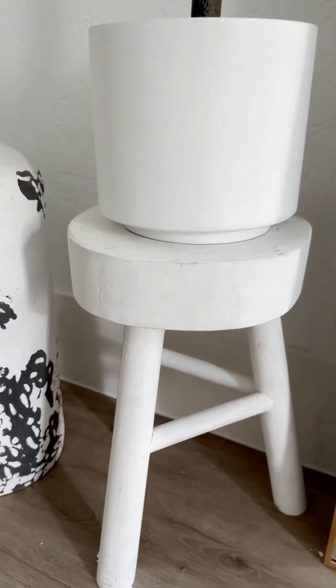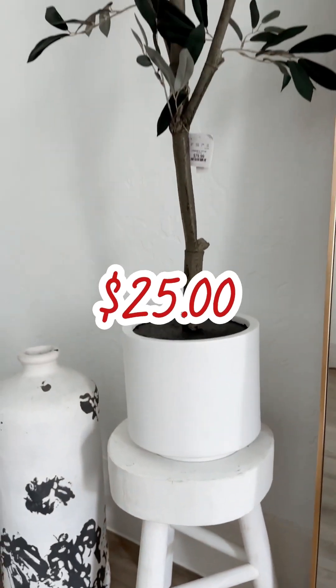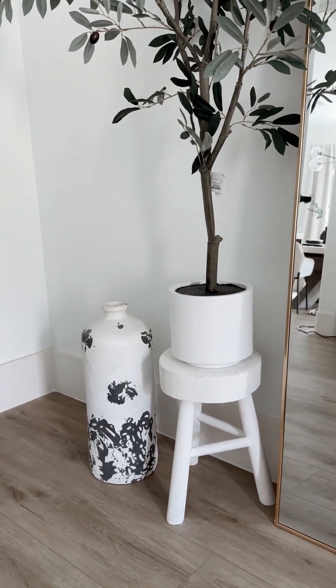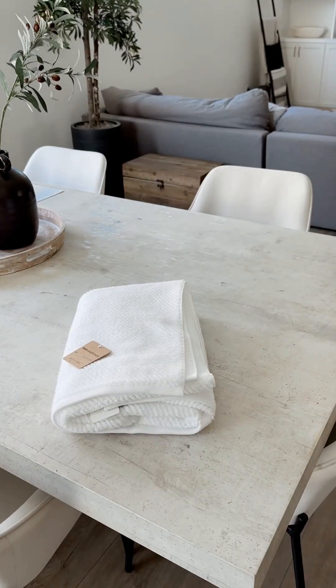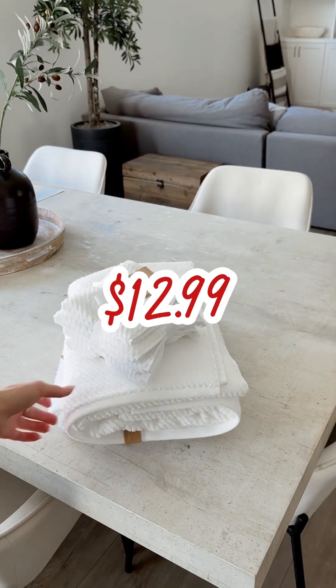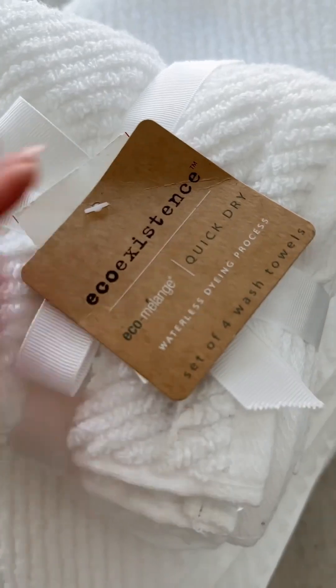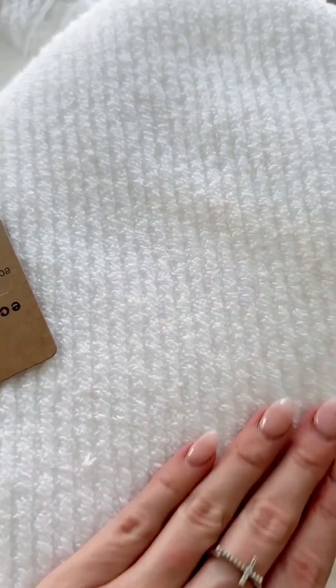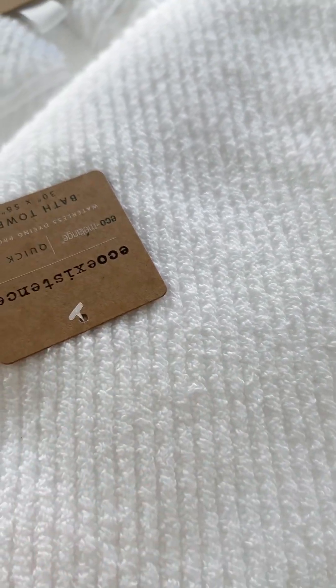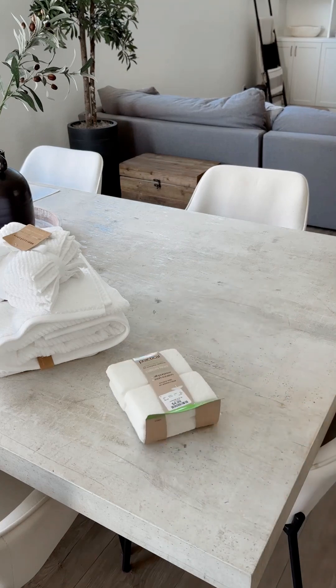The main reason I went to HomeGoods was a plant stand, and I did find one for only $25 — it was on clearance because it had a tiny crack in it, but you can't see it because I put the plant on top. I also bought a few more of the bath towels I already have for $12.99 each, paired with matching washcloths for $7.99. I love the Eco Resistance brand from HomeGoods — they're super soft and really absorbent.